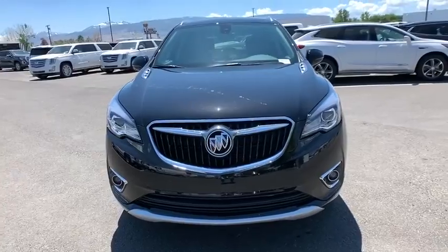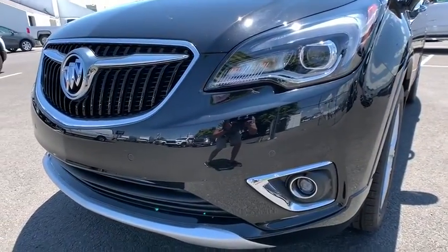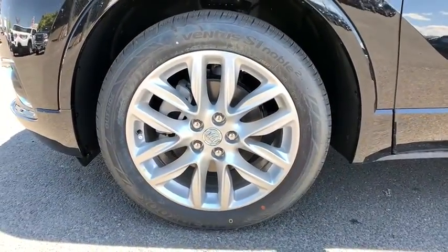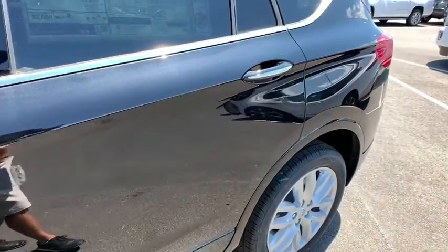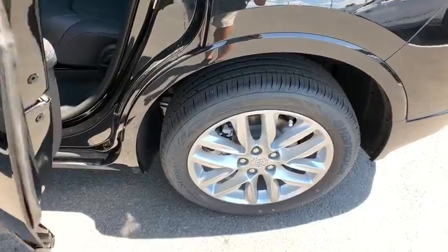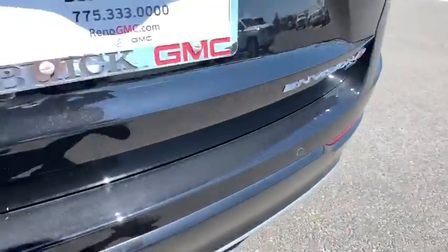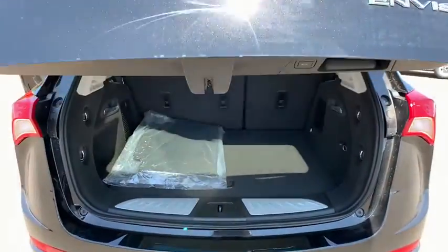Here are some of this vehicle's great options: remote engine start, keyless entry, backup camera, lane departure warning, all-wheel drive, power liftgate, anti-lock braking system, power passenger seat, traction control, steering wheel audio controls, stability control, leather-wrapped steering wheel, Bluetooth, cruise control, four-wheel disc brakes, floor mats, keyless start, aluminum wheels, and auto-dimming rear-view mirror.